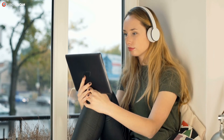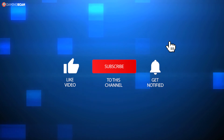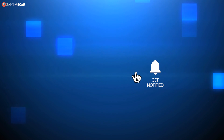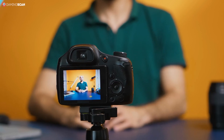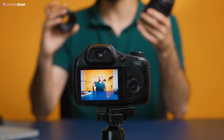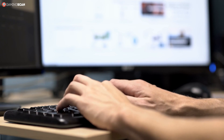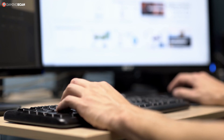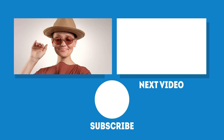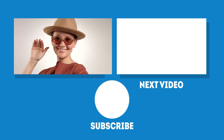We hope you found this video helpful. You can let us know by liking it, sharing it with friends, and leaving a comment. If you want to see more videos like this one, subscribe to the channel and enable notifications. New content is on the way, including informative videos and buyer's guides. May your games be fun and your losses few — we'll see you next time on GamingScan.